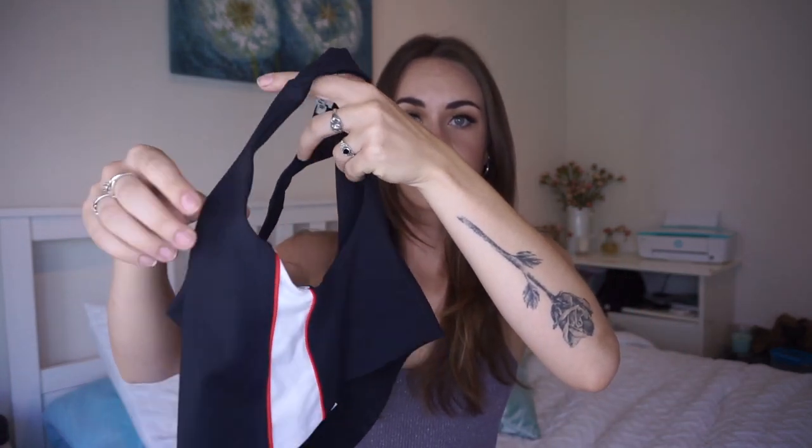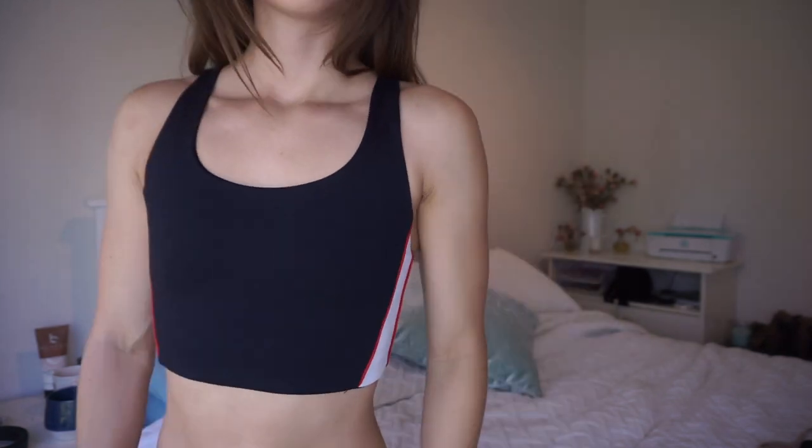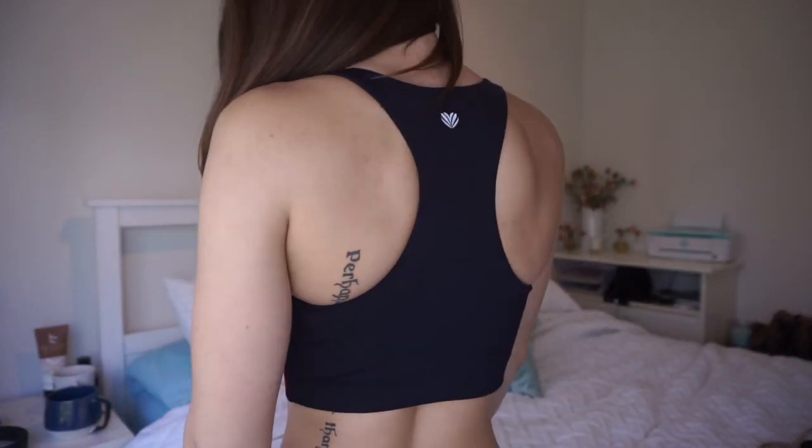Moving on to the crop tops — this one I was so excited about because the side detailing is really cool. It fits more like a crop top; you could even wear it as a shirt. There's no padding, but it's very spandexy and tight, so for someone with a bigger chest the tightness would kind of keep you locked and loaded. The straps are part of the actual crop top structure, not just skinny spaghetti straps, so it feels very secure. I got this in an extra small. The elastic band on the bottom sits right on the rib cage, which can be a little uncomfortable.